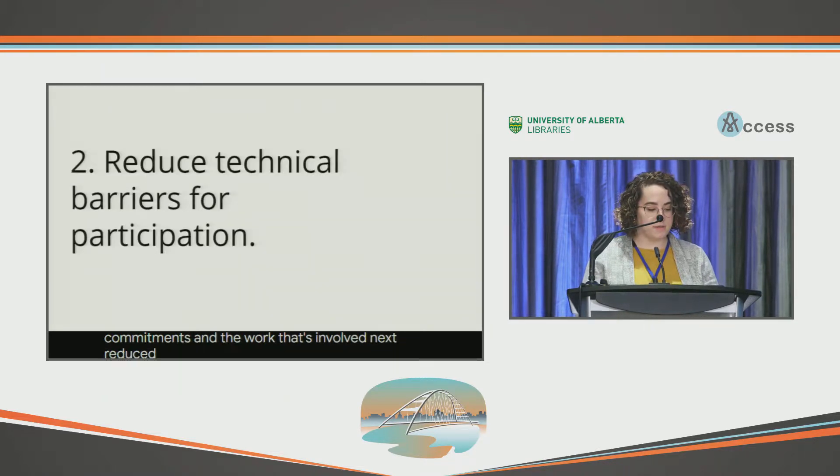Next, reduce technical barriers for participation. Documentation specifically uses a lot of different technologies like Git, Jekyll, and Markdown, as well as command line tools. But for most users that want to contribute, they shouldn't have to learn all of these parts of the documentation if they don't want to. So make it easy for people to contribute regardless of the technology stack that you're using.